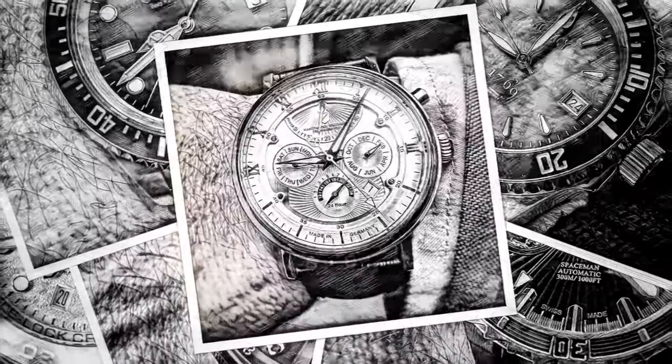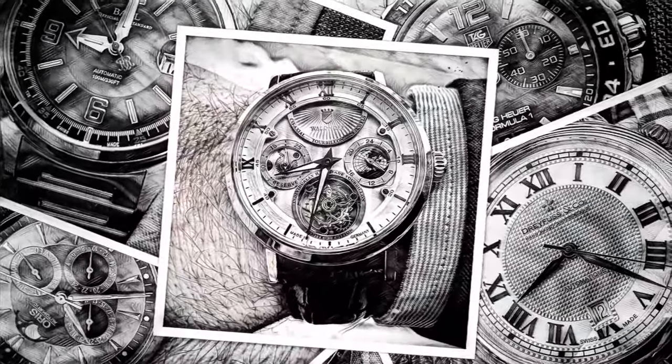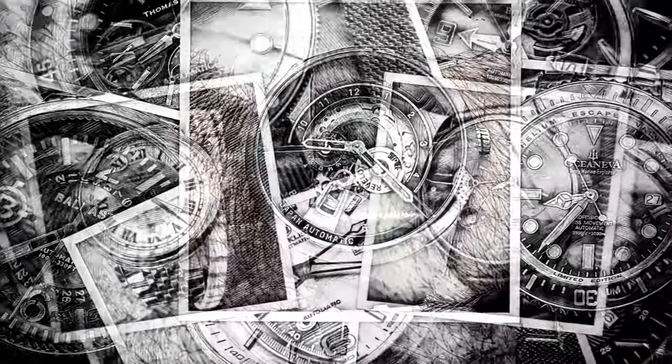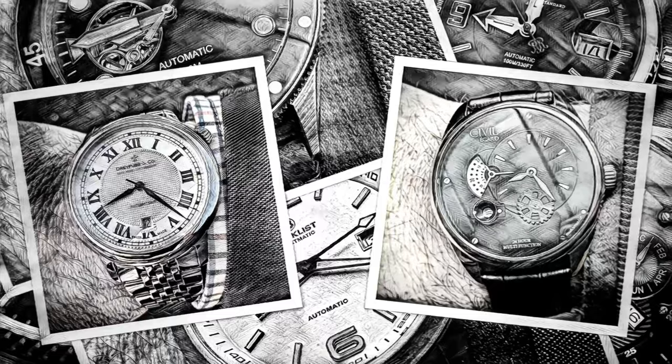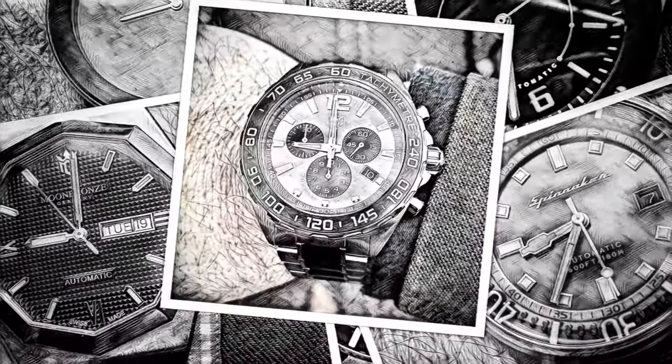What's up guys, Andrew with MyWatchAddiction.com coming back to you with the state of the collection. Because my collection is relatively good size and can't fit it all in one video, today I'm simply going to focus on the watches I've purchased via Kickstarter, the crowdfunding platform.